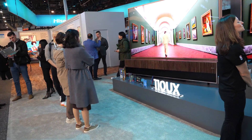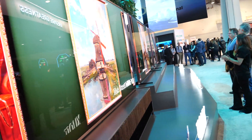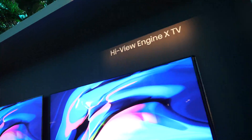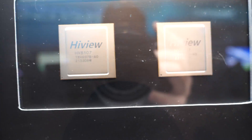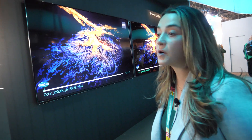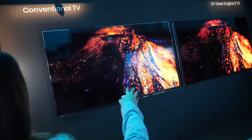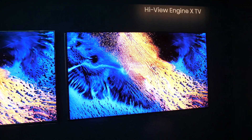Everybody's saying it's the best of CES. To get great picture quality it's also about the chip and the processing. It has 8K 120Hz processing using Hisense's proprietary chip. As you can see in the comparison from a conventional TV, the chip creates a much brighter picture and great contrast.